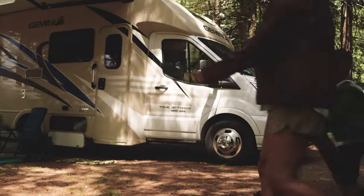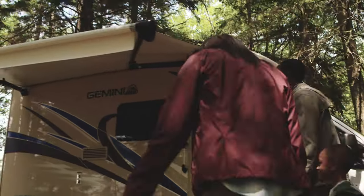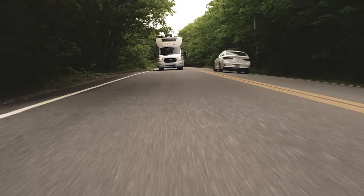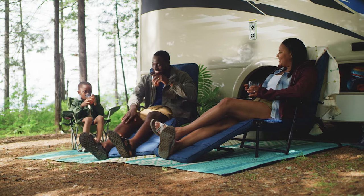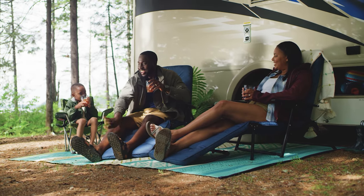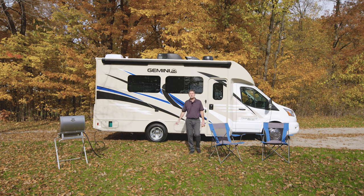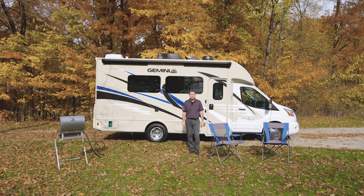It can carry your entire family and your gear, and has the capability to take you anywhere from busy highways to off-the-grid adventures. It's everything you need. Hi, I'm Steve from Thor Motor Coach, and this is the 2022 Gemini all-wheel drive RUV.